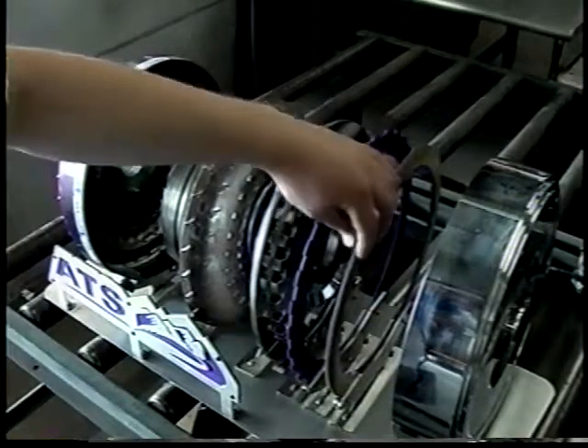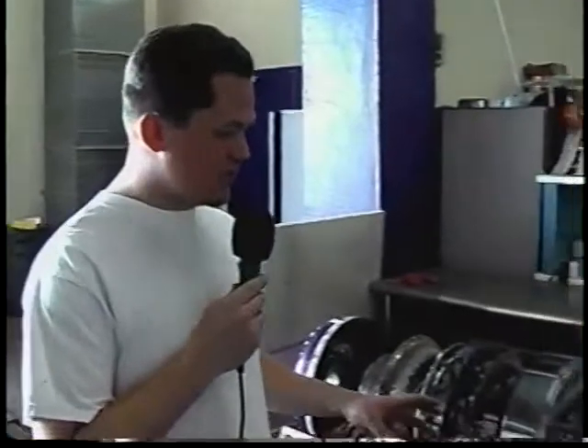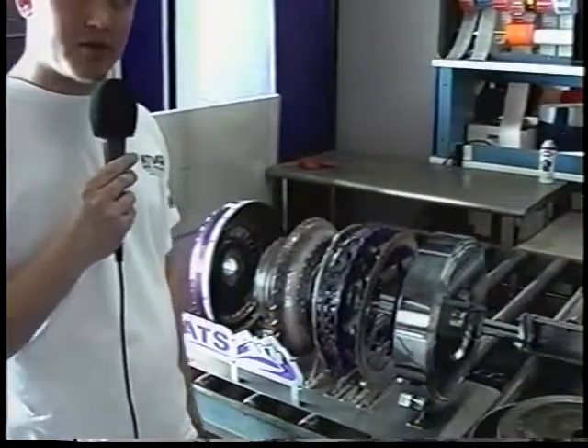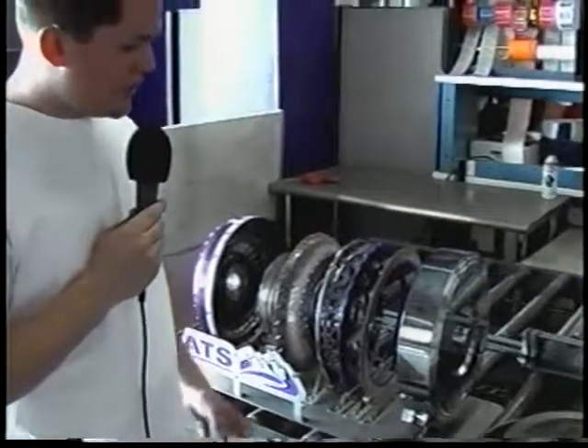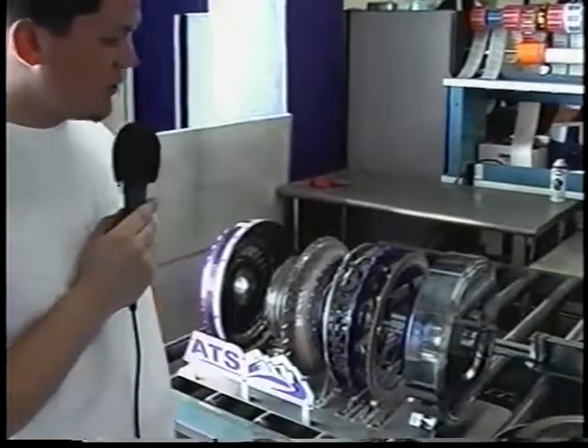With the triple lock system, there is a substantial amount of power difference transferred to the wheel versus the stock torque converter — both in efficiency numbers and seat-of-the-pants difference. This is one way to get the power to the ground. Thanks for joining us again here at ATS Diesel Performance in Arvada, Colorado.